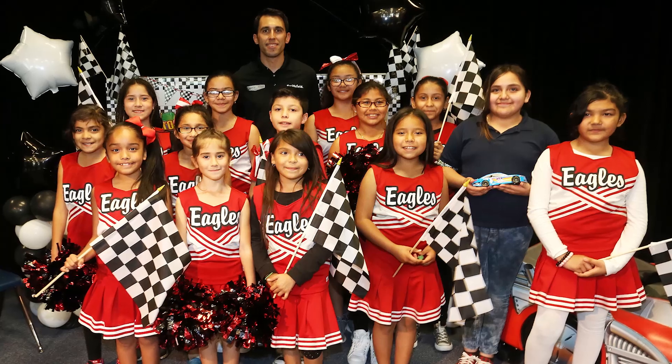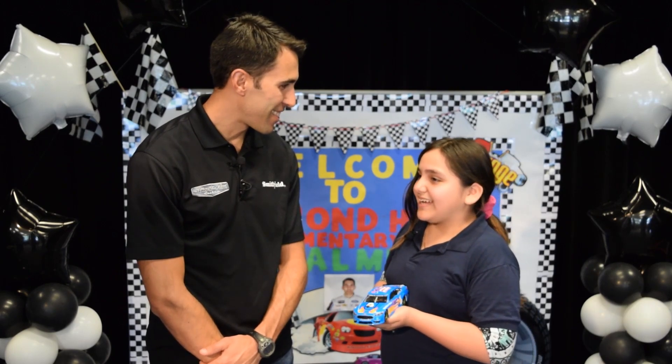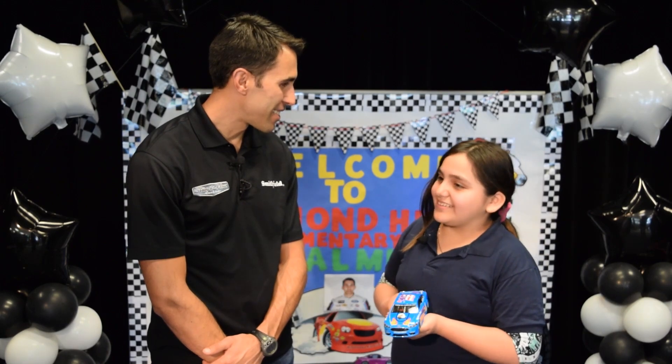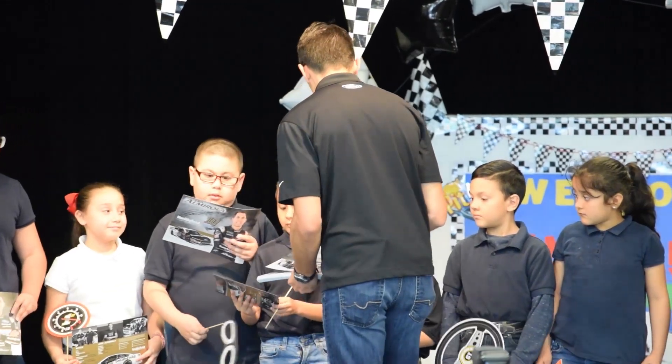Alondra's winning design will be made and put in a future wave of NASCAR Authentics diecast. When asked if she thought she would win when she was writing her essay and designing her car, Alondra said she wasn't focusing on winning because winning is not the whole thing in life — you just need to try your best. Other reading champions from each school were honored during the presentations as well.